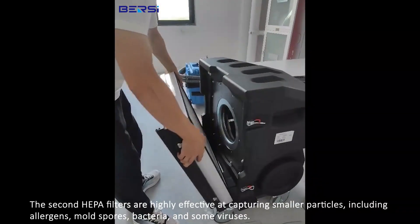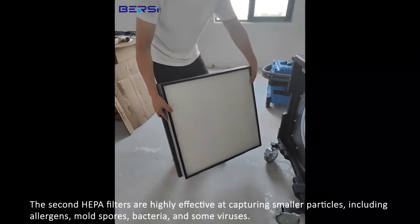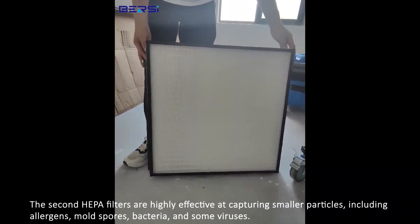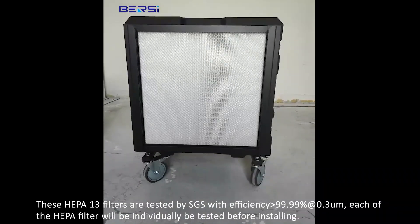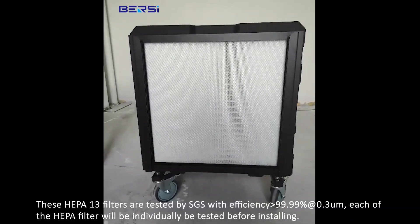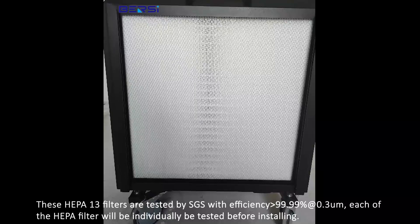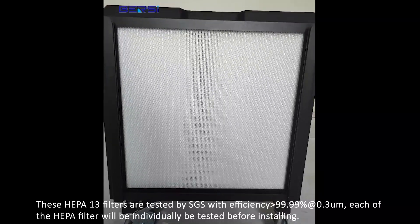The second stage HEPA filters are highly effective at capturing smaller particles, including allergens, mold spores, bacteria, and some viruses. These HEPA-13 filters are tested by SGS with an efficiency of 99.99% at 0.3 microns. Each HEPA filter will be individually tested before installation.